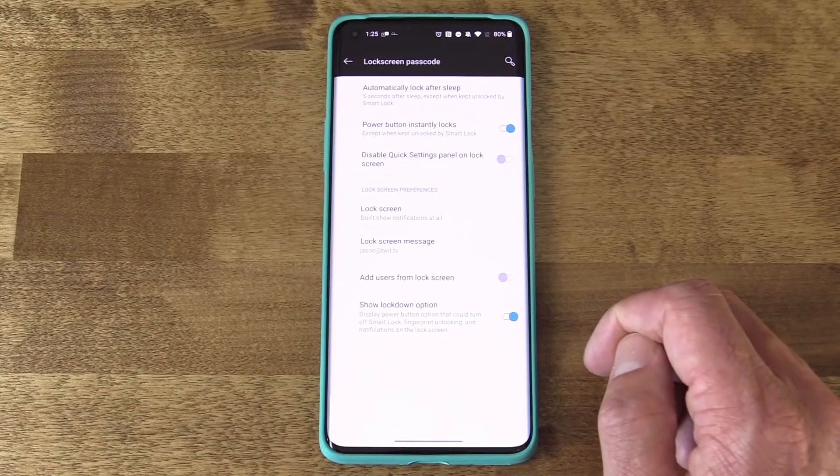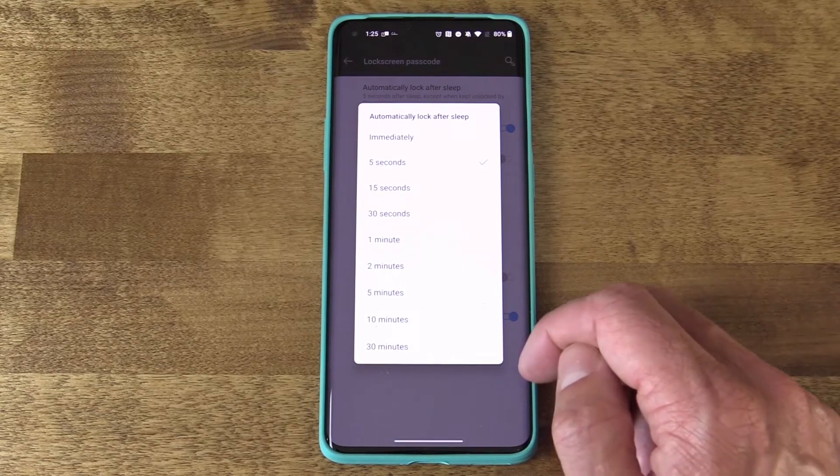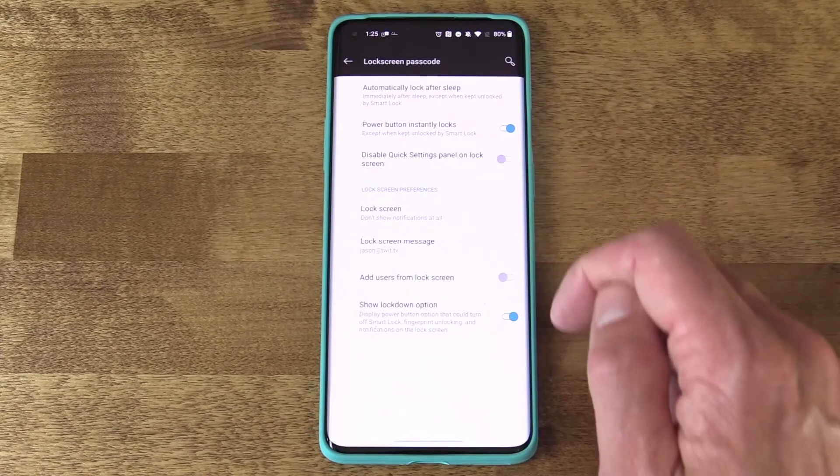Number four: how is your lock screen protected? Check that your device actually locks immediately when the display shuts off. On a OnePlus, for example, go into Settings, search for lock screen passcode settings, and find a setting called 'Automatically lock after sleep' — set this to immediately. There's also a feature tied to the power button: enable it so the phone locks immediately when you press the power button. That way, if you're entering an uncertain situation and might be compelled to hand over your device, you can hit the power button and it locks right away.